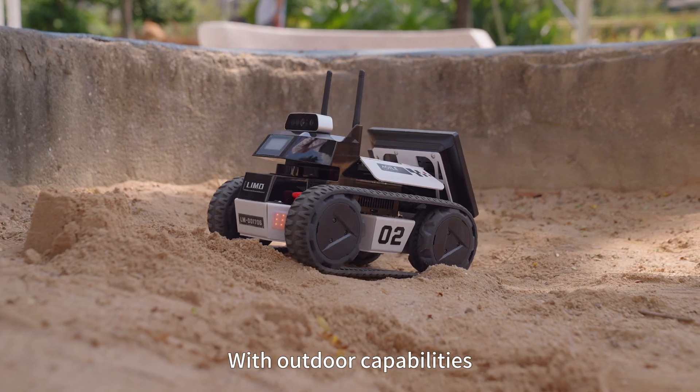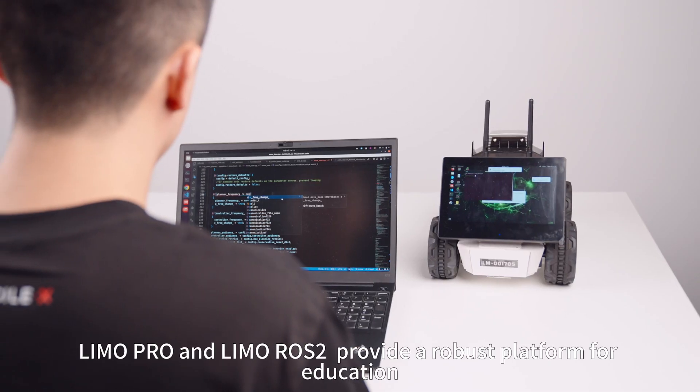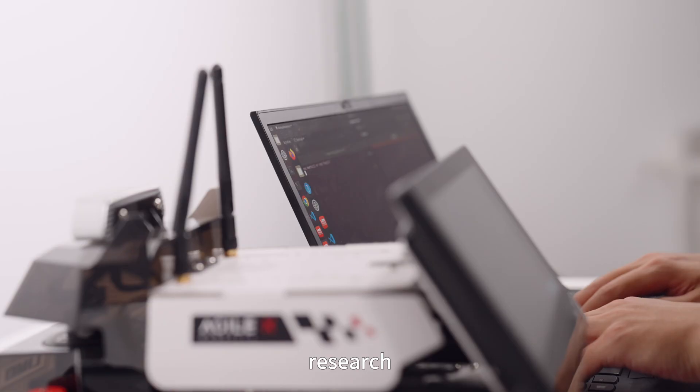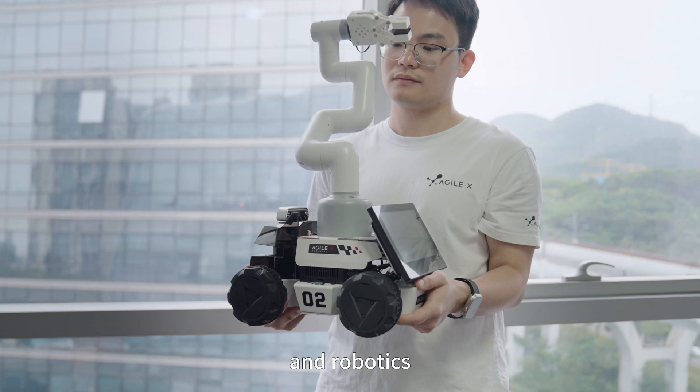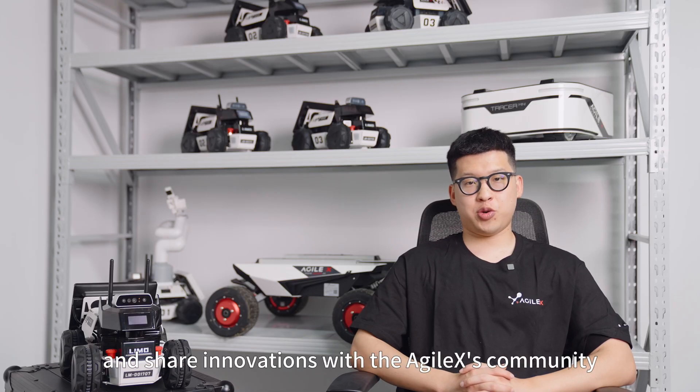With outdoor capabilities, it is ideal for complex scenarios. Limo Pro and Limo Rose II provide a robust platform for education, research, and robotics — explore the latest mobile robot technology and share innovations with the robotics community.